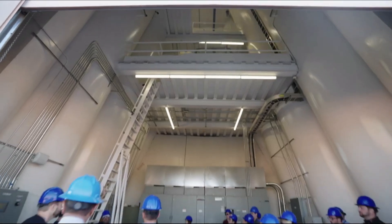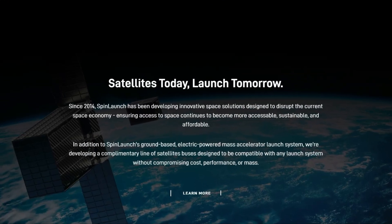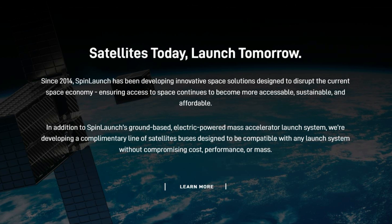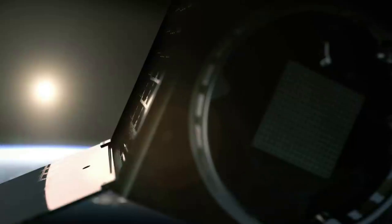Not long after, SpinLaunch ultimately scrapped plans for the specific project. Besides work on the actual launch system, we have also seen more focus on space systems. On their website, they say that in addition to SpinLaunch's ground-based electrical-powered mass accelerator launch system, they're developing a complementary line of satellite buses designed to be compatible with any launch system without compromising cost, performance, or mass. SpinLaunch has developed a line of satellite buses in the 20kg to 200kg size class to try and meet different customers' LEO constellation needs.